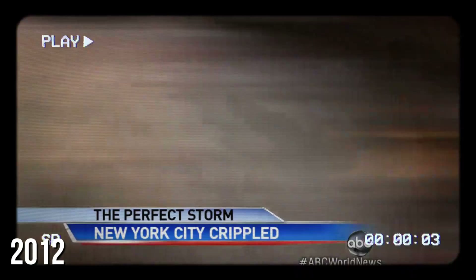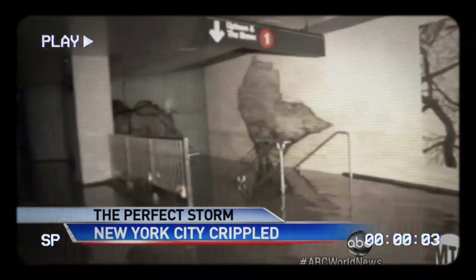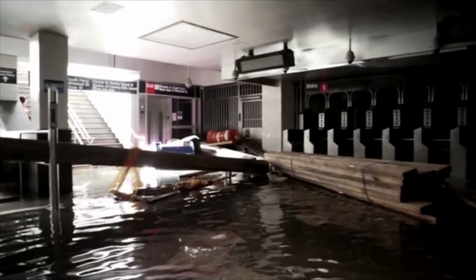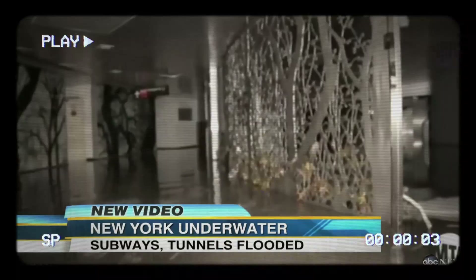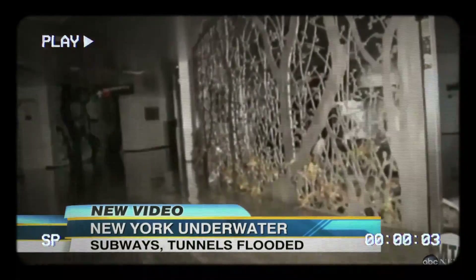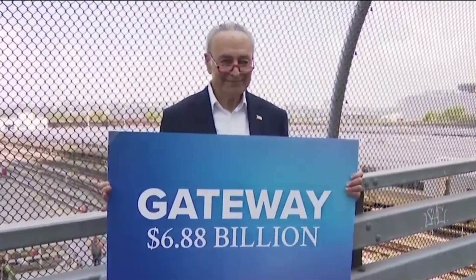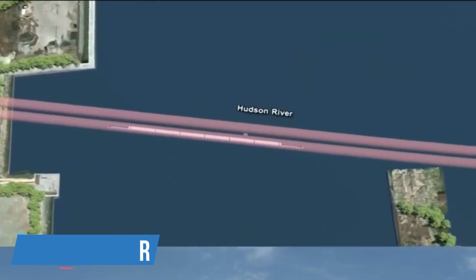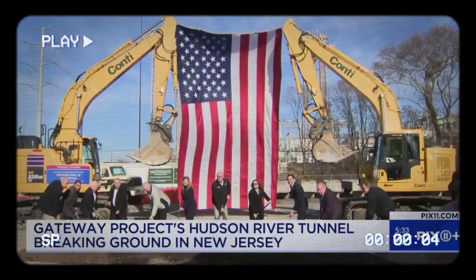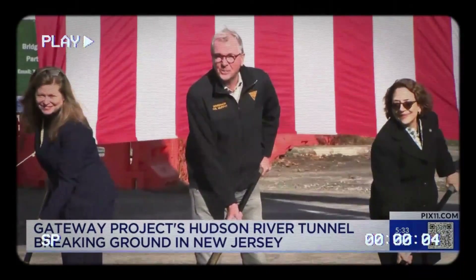In 2012, Hurricane Sandy hit the area hard, flooding the tunnels with salt water and damaging the electrical systems, tracks and signals. This disaster showed just how much the train line needed to be fixed and updated. To tackle this, the Gateway Program was introduced as a new plan to improve travel across the Hudson River. This plan came out in 2011, right after another similar project was stopped.